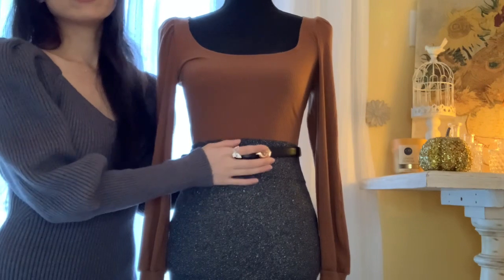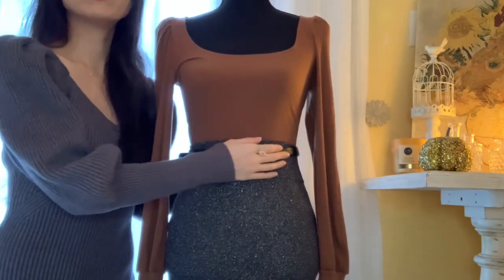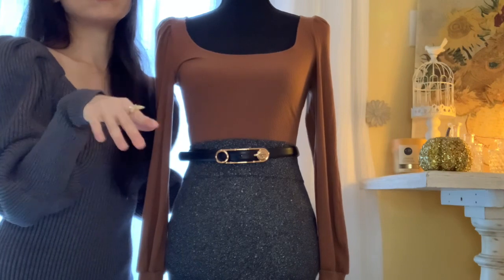And it looks like these belts come in everywhere. You have different sizes from 65 to 95. If you just look at the screen, we will show you the available sizes.